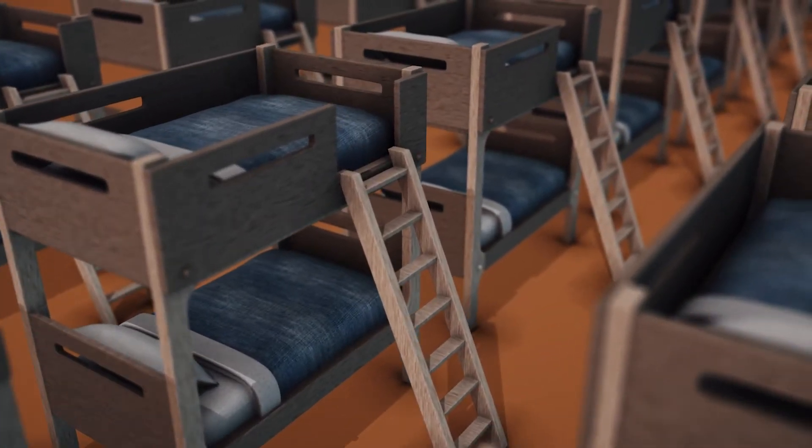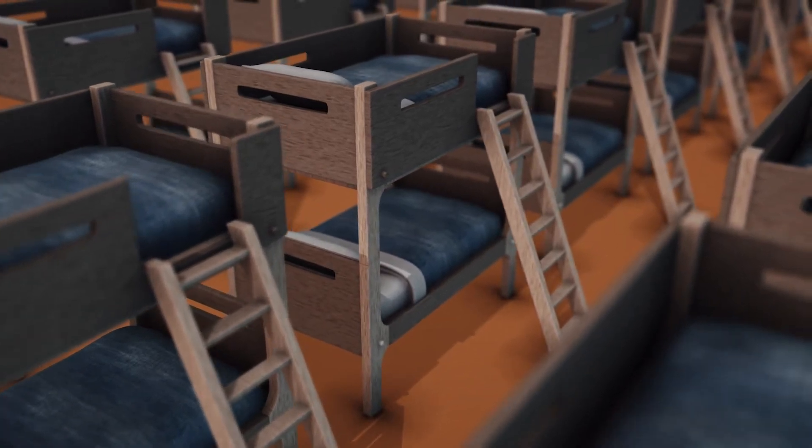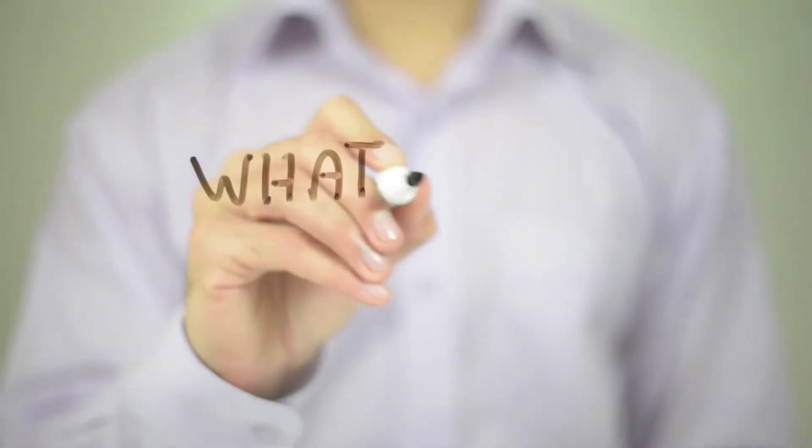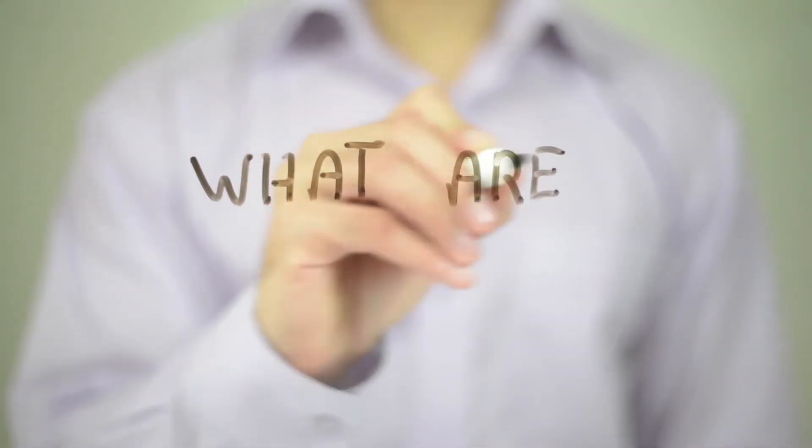Although bunk beds have their risks, it's possible to stop them from emerging and prevent accidents by taking simple safety precautions. This means setting rules to avoid misuse of the bed and implementing practical measures and adopting habits to make the bunk bed safe.